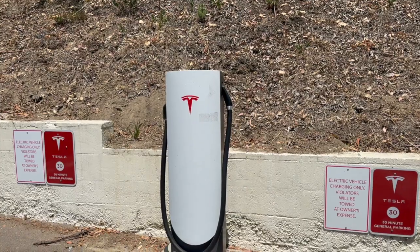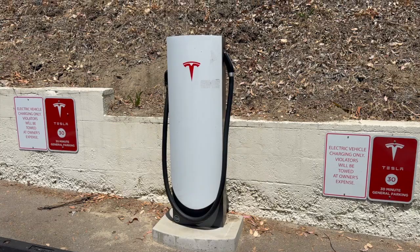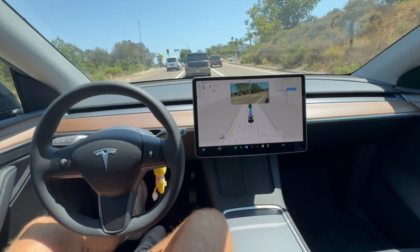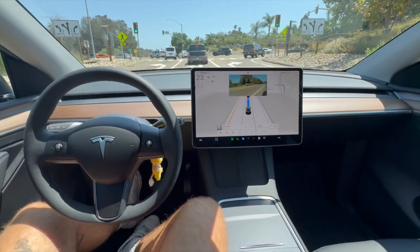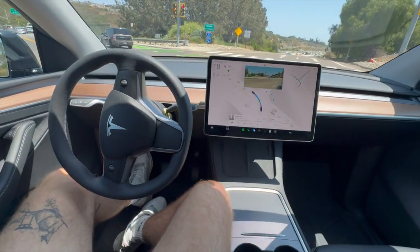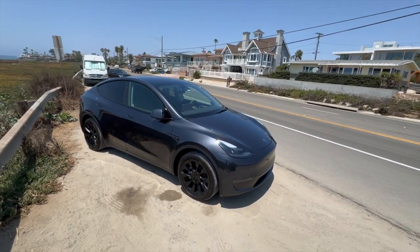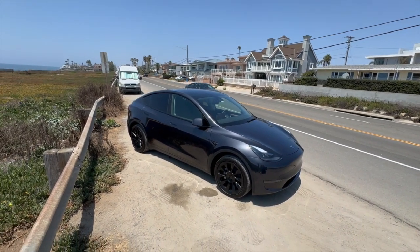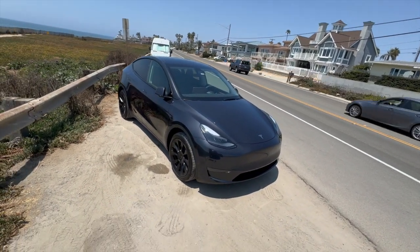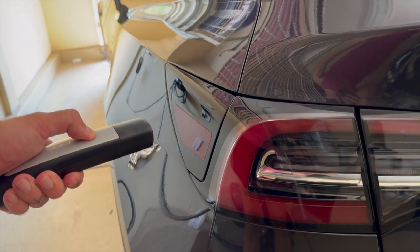Deciding whether to install a Tesla home wall charger hinges on the balance between convenience, cost, and future needs. If you value the ease of charging at home, faster charging times, and the potential savings on public charging costs, a home wall charger could be a great investment. Additionally, having a dedicated charging setup may enhance your overall Tesla ownership experience and add value to your home. However, it is crucial to consider the costs associated with installation, including potential upgrades to your home electrical system. Evaluate the space and location for your charger, then compare it with alternatives like using a standard outlet or relying on public charging stations.